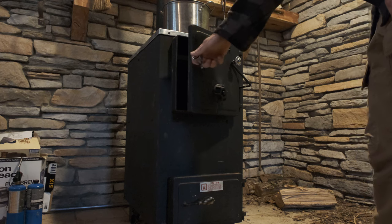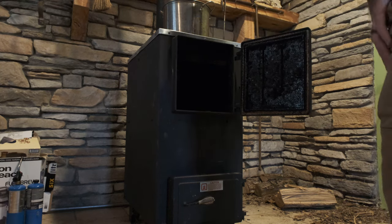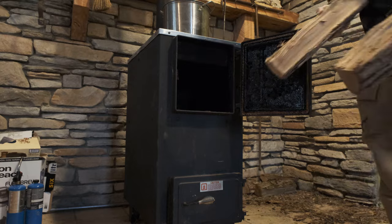The first thing you got to do when you get to the cabin is get you a good fire started. No cabin is a cabin without a fire going.